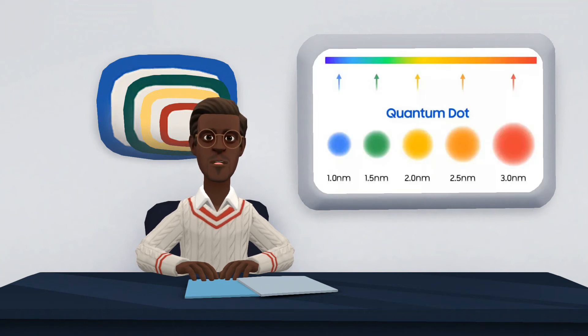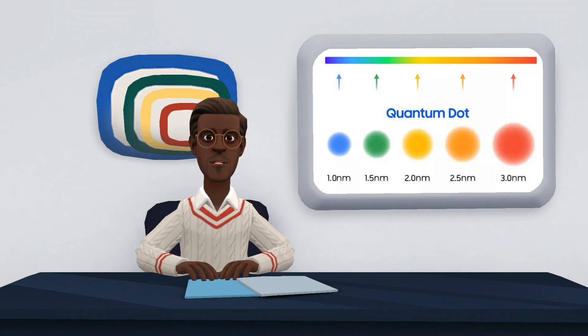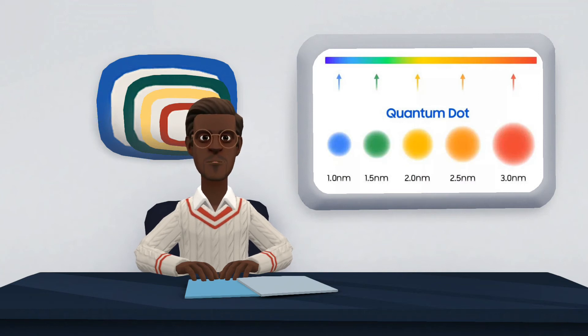QLED technology, on the other hand, uses a quantum dot filter with more than 1 million nanocrystals. The nanocrystals vary in size, and each one reproduces a different color — for example, 1 nanometer emits blue, while 3 nanometers emits red. As light passes through the nanocrystals, they regulate the color that appears on the LCD panel, forming an image with a minimum of distortion.